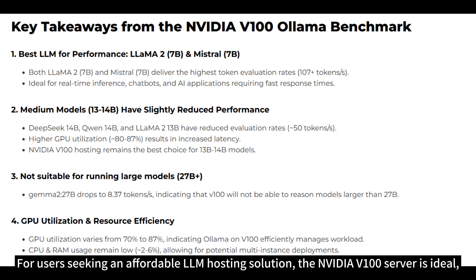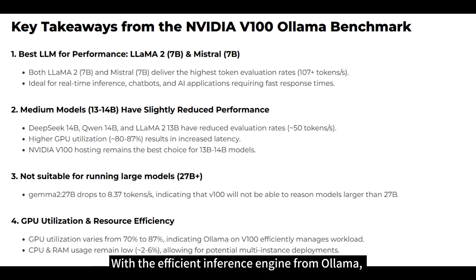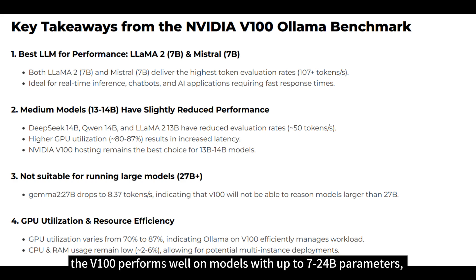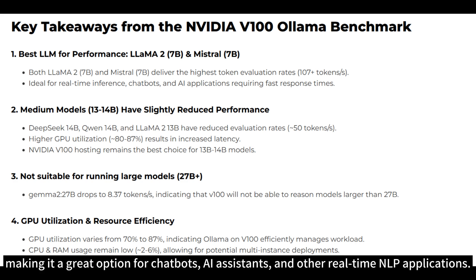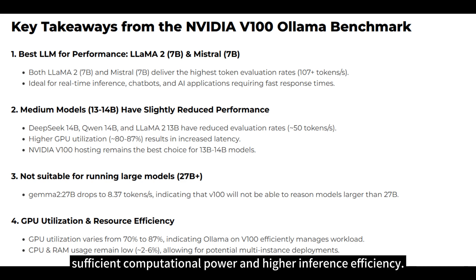For users seeking an affordable LLM hosting solution, the NVIDIA V100 server is ideal, particularly for deploying models like Llama 2, Mistral, and DeepSeek R1. With the efficient inference engine from Llama, the V100 performs well on models with up to 7 to 24 billion parameters, making it a great option for chatbots, AI assistants, and other real-time NLP applications. However, for larger models, it is recommended to upgrade to the RTX 4090 or A100 to ensure sufficient computational power and higher inference efficiency.